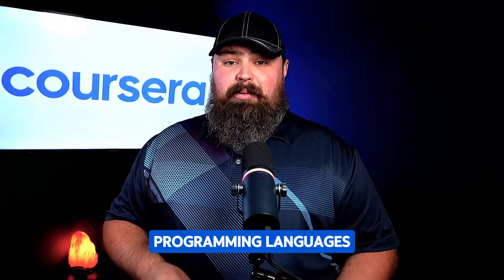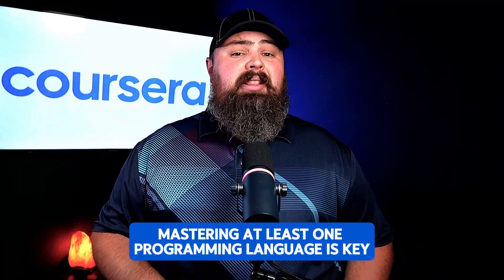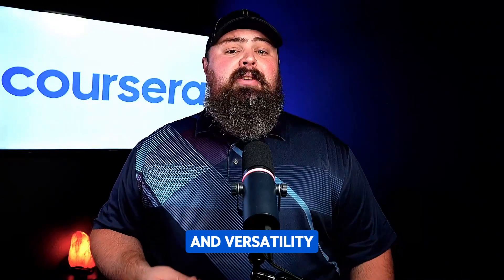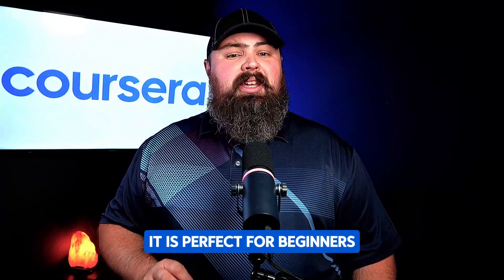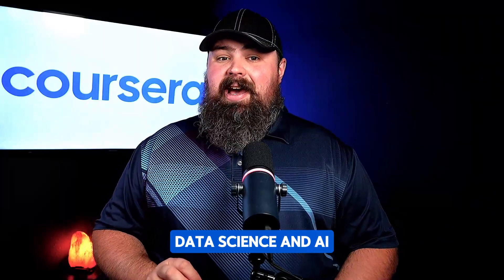Let's kick things off with the building blocks: programming languages. First and foremost, mastering at least one programming language is key. Some popular choices include Python, known for its simplicity and versatility — it's perfect for beginners and is widely used in web development, data science, and AI.